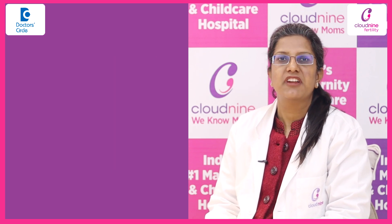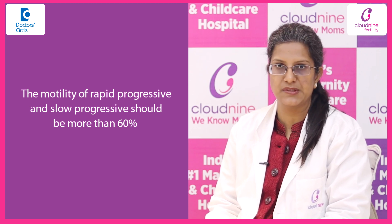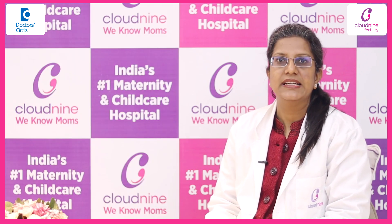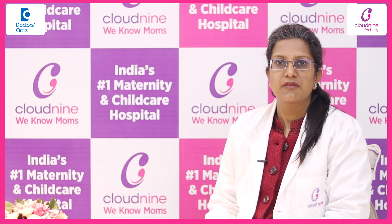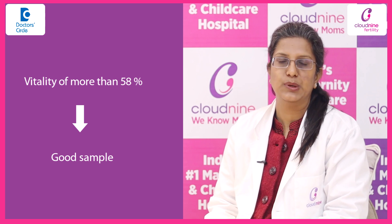A total of rapid progressive and slow progressive motility combined should be at least more than 60%. Then comes the vitality of the sperms in the sample. A vitality of more than 58% is considered to be a good sample.